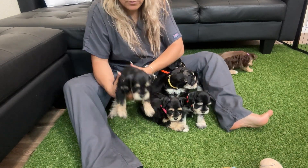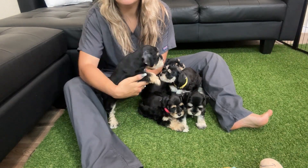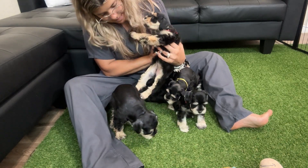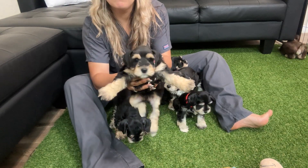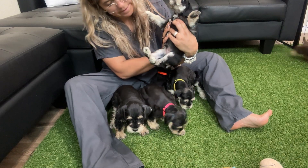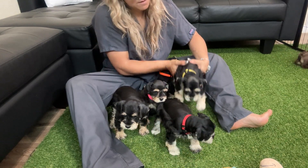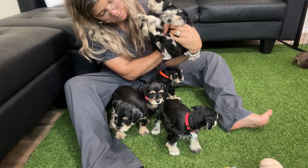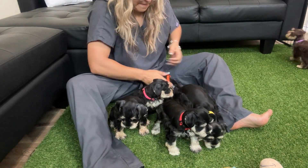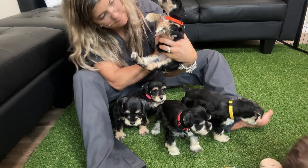This is lime green, black and tan male. He's missing his collar. And then we got pink, black and tan female. We got red, black and silver male, red collar. And we got yellow collar, black and silver female. And we got orange collar, black and tan female.